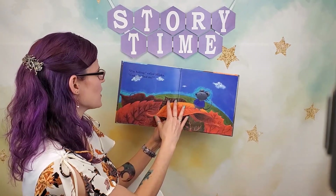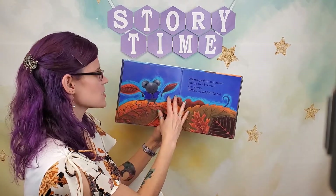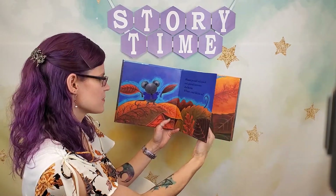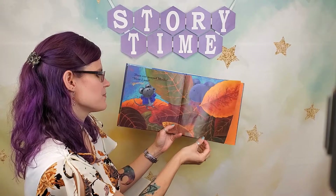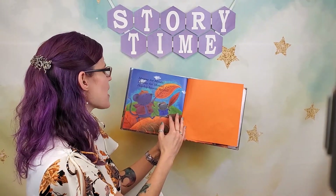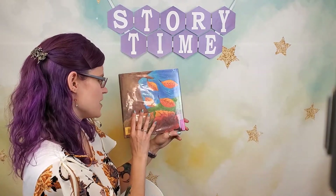"I'm hiding," called Minka. "Can you find me?" Mouse peeked and poked and peered between the leaves. Where could Minka be? Then out popped Minka. "Here I am!" Hooray! Hooray for Minka! Hooray for Mouse! Hip hip hooray for fall! The end.